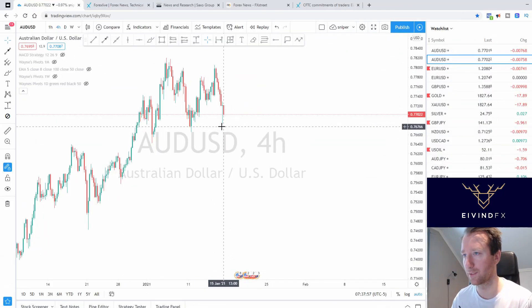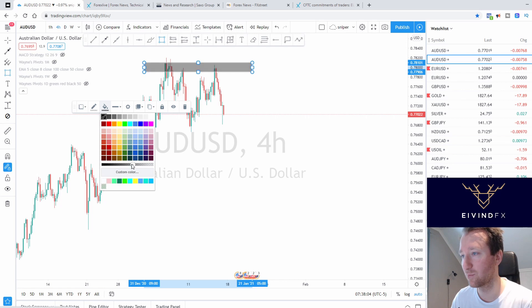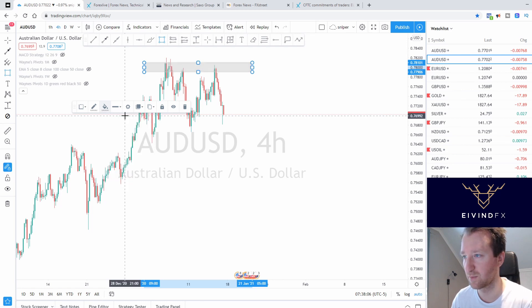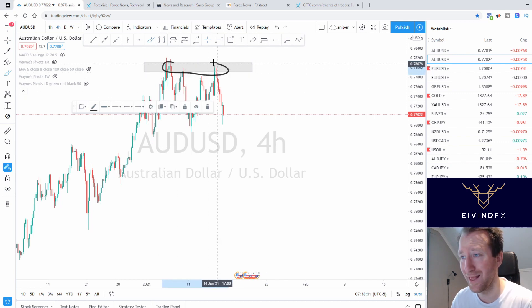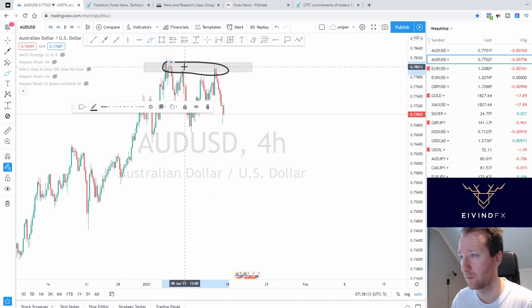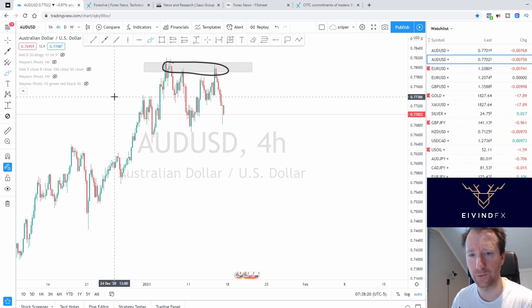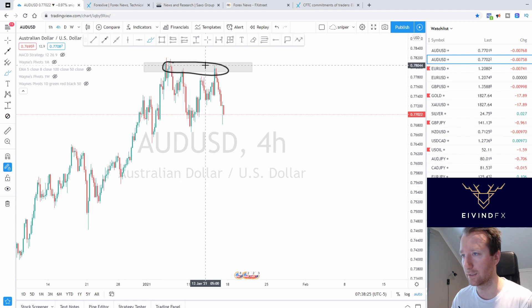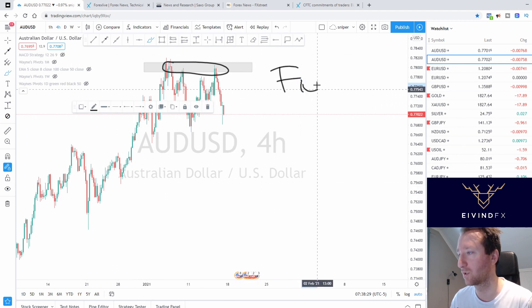For Australian dollar / US dollar: my overall plan is that this one should fall. That is my overall plan and it hasn't really happened. You could say there's a double top or triple top, but for me it's more like a range. I really want this to fall, so I need technical analysis to fit my fundamental bias.